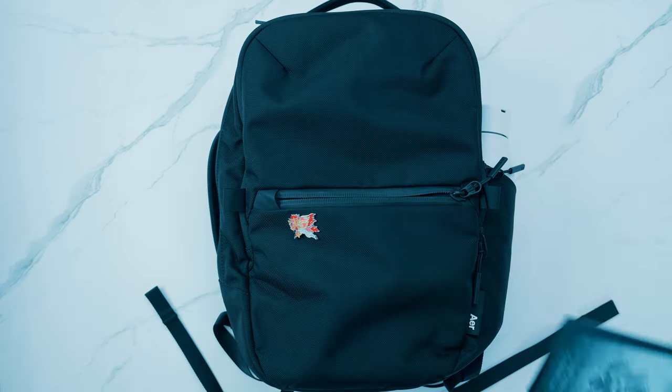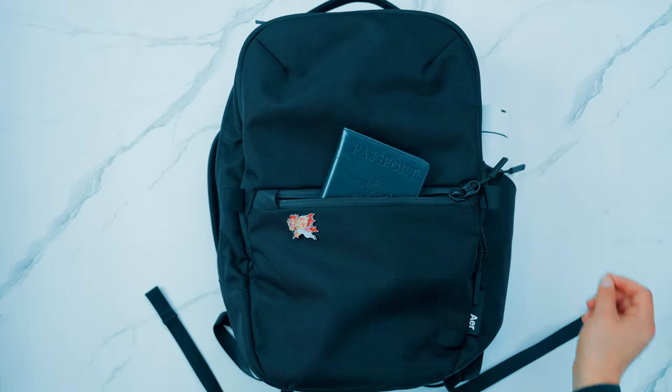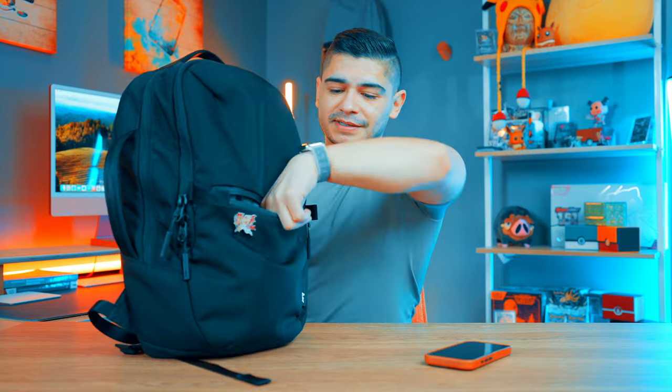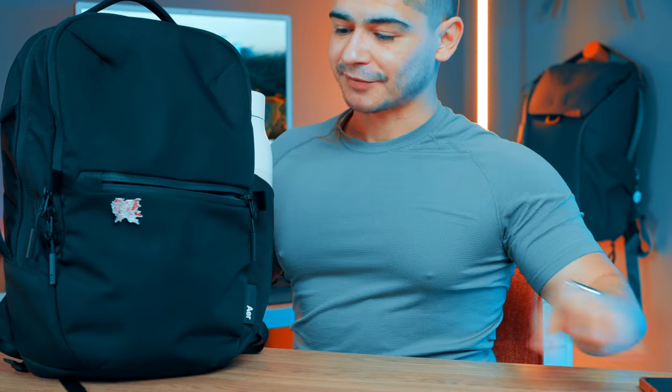If I'm traveling or flying, I do slide my passport into this front holder with my iPhone. But for today, we just have vitamins — I don't leave home without them in case I'm eating out for lunch and need to supplement. That's what's in that front pouch.